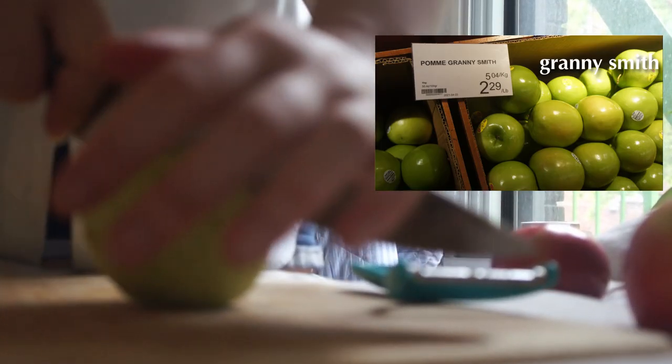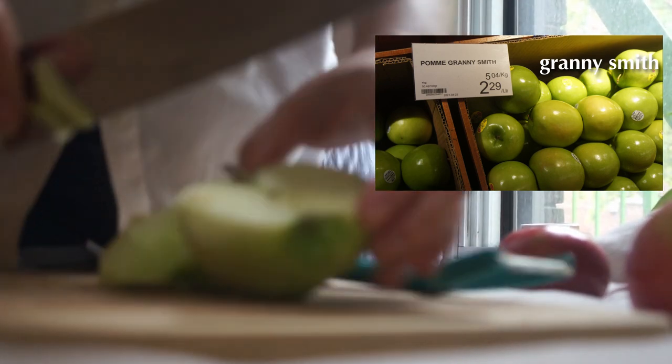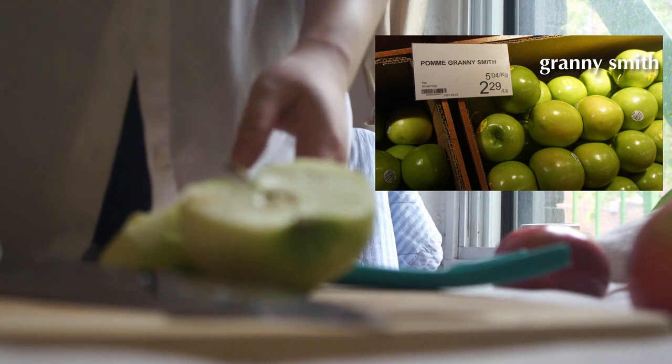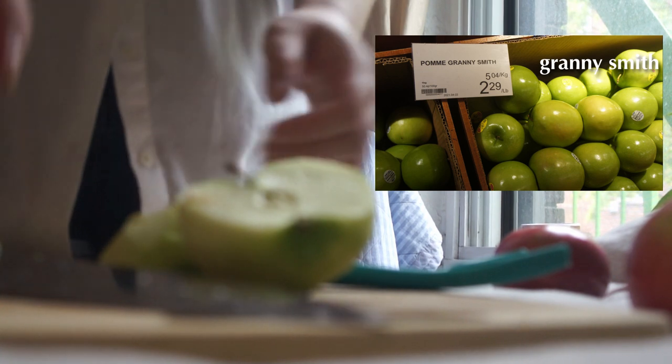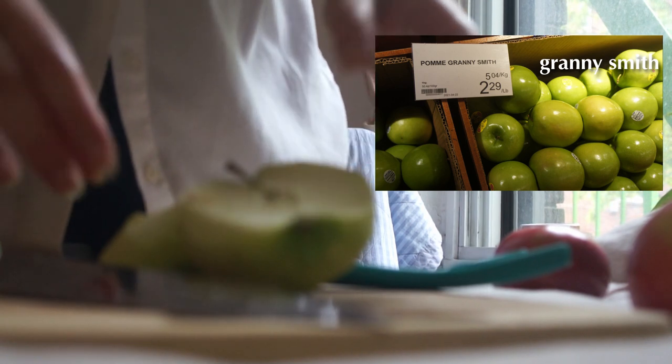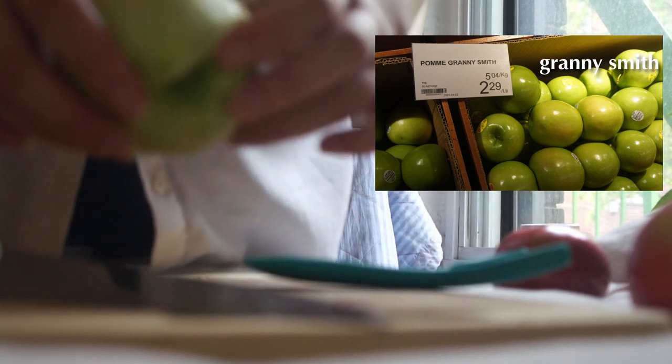Here we have Granny Smith. It's very green, inside and out. Let's try some. It's not a good eating apple — it's so sour. It's like eating a lemon-infused apple. Pass.